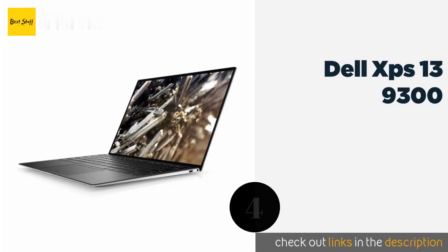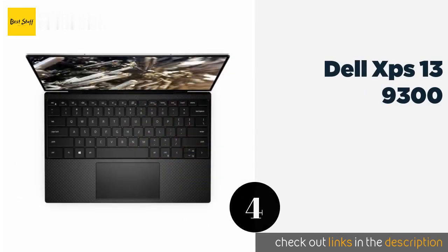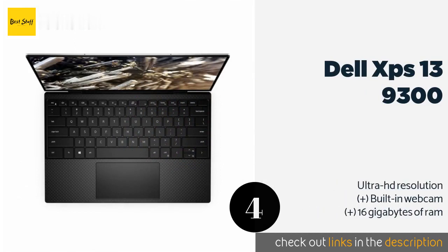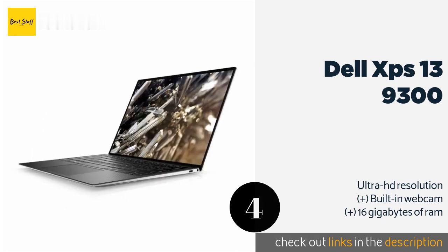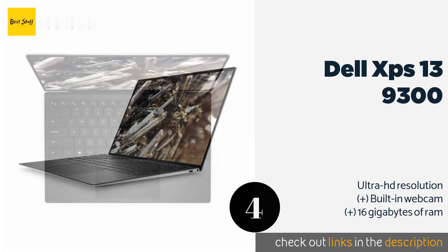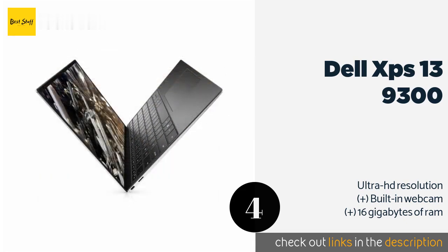Number four is the Dell XPS 13 9300. If you're the type to occasionally drop your laptop, you'll appreciate the durable aluminum construction and Corning Gorilla Glass screen. It also has a pair of fans to help dissipate heat when it's working hard. This product is available on Amazon for $1,740.